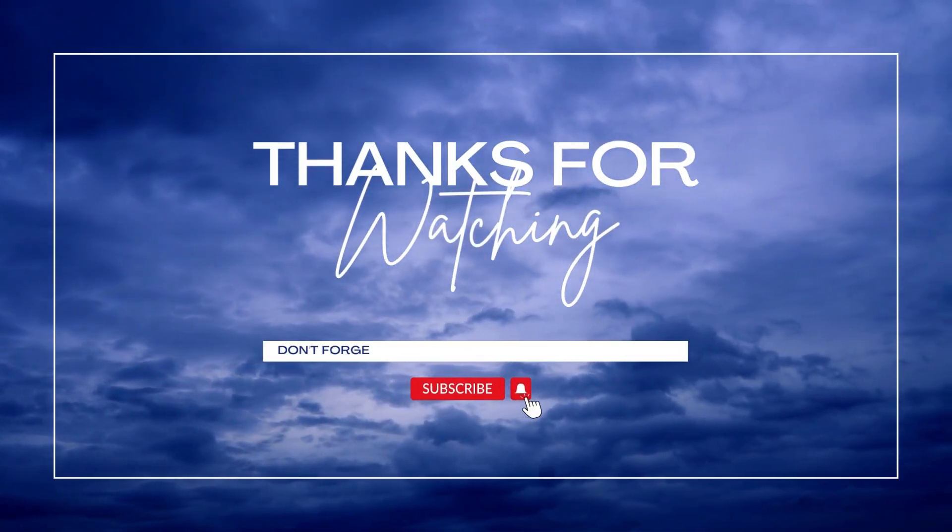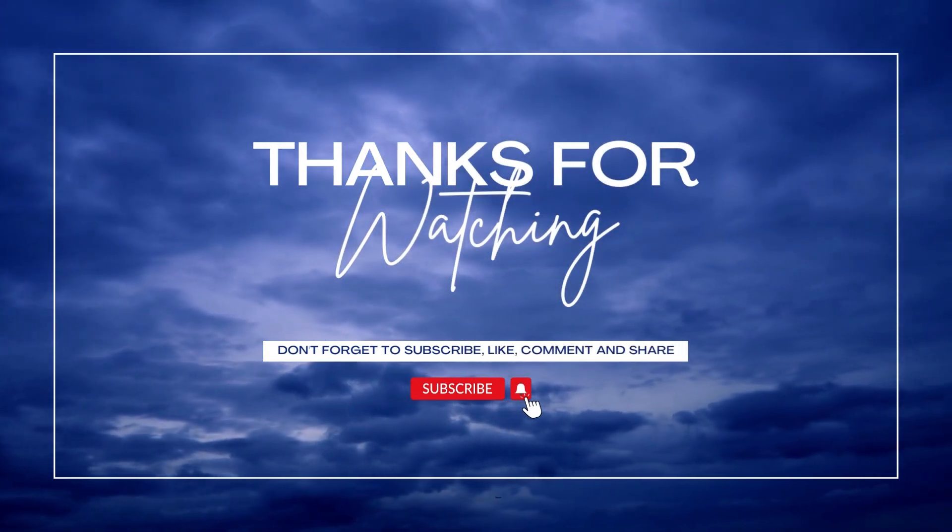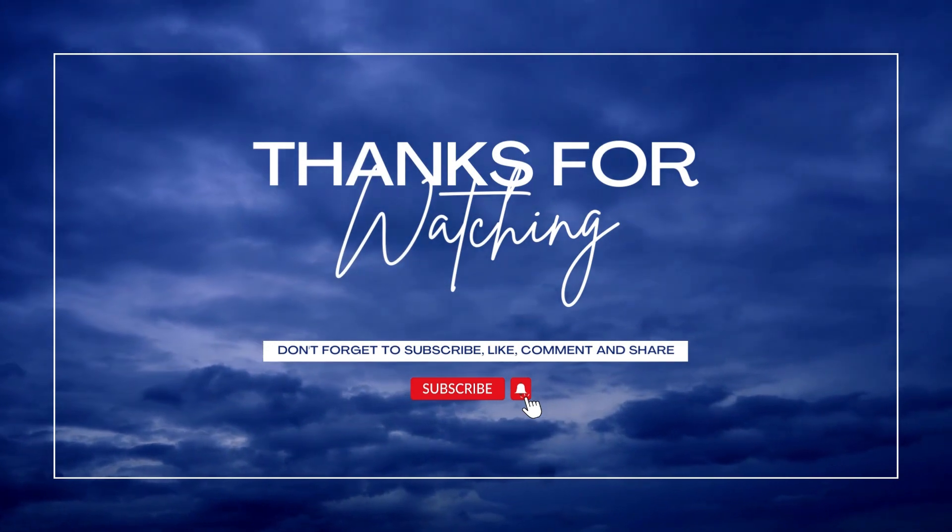Thank you for watching and we hope you found this video helpful. Don't forget to like, comment, and subscribe to our channel for more informative content.